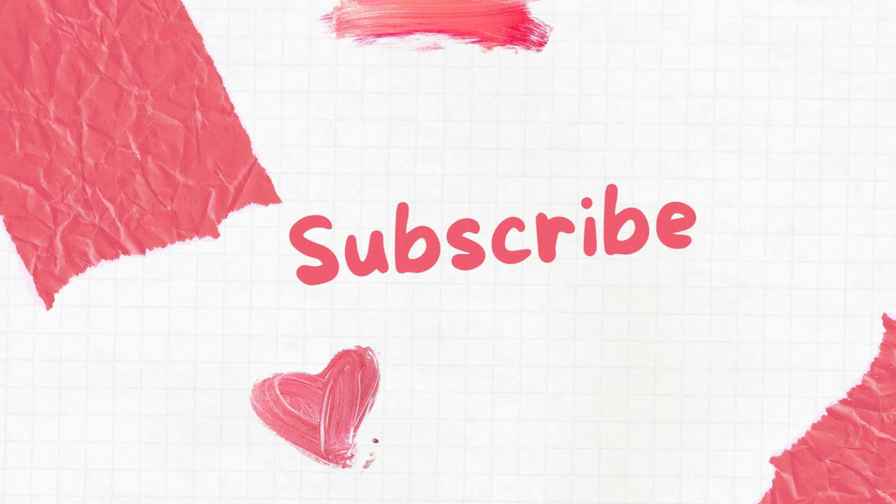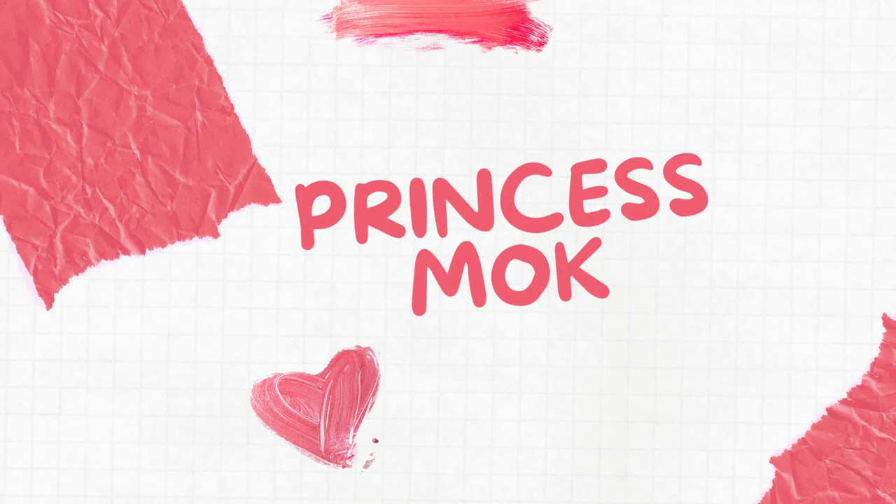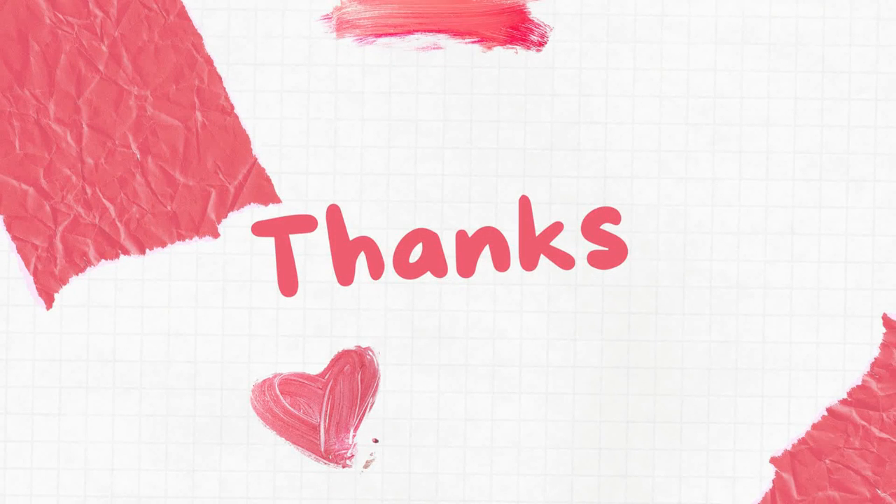Guys, I shared different outfits with you on how to style a green bag. If you like this video, don't forget to give it a thumbs up. If you're interested in watching more videos about beauty and fashion, don't forget to subscribe to my YouTube channel, Princess Mock, and turn on the notification button so you don't miss any videos related to fashion and beauty. Thank you guys for watching — see you next time, bye!